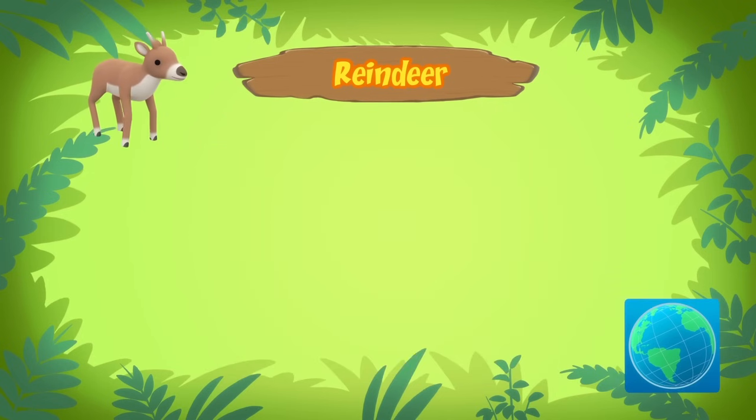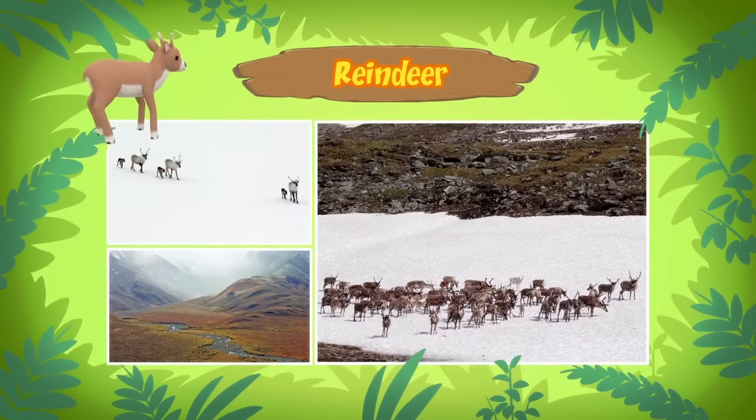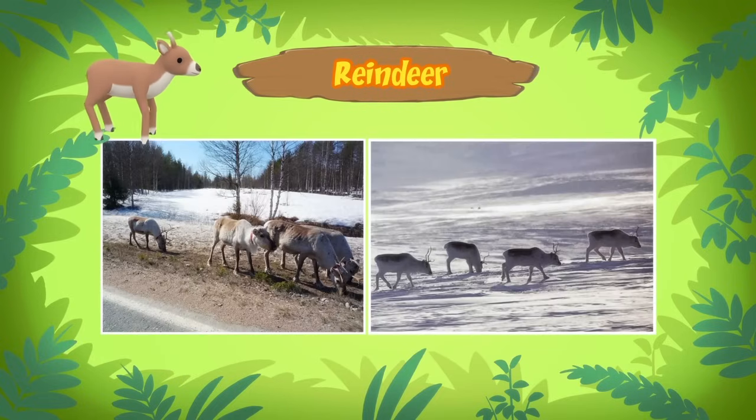The tundra is a large and mostly flat land. It's a very cold place that is often covered in snow. Almost no trees grow in the tundra! To find food like grass and small plants, reindeer will travel long distances to colder regions during summer and travel to warmer regions during winter. This traveling is called migration. Reindeer can travel up to 5,000 kilometers a year!